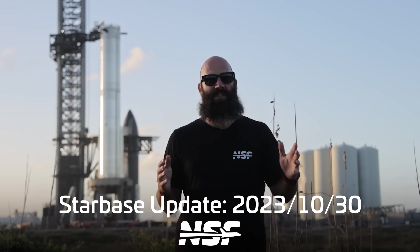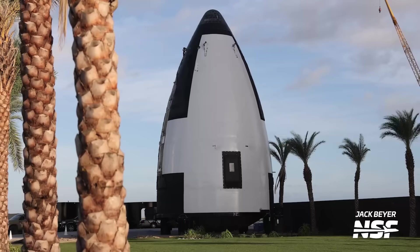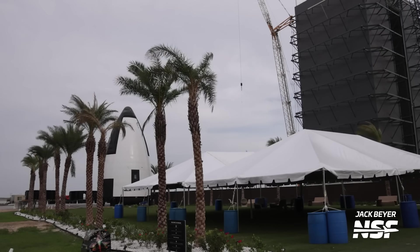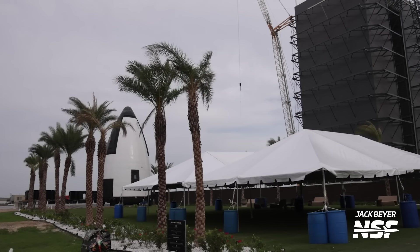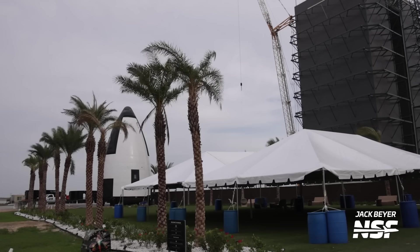Let's start off with some existing hardware we've been keeping our eye on for weeks: the HLS Mockup Nose Cone, also known as NC21. Like we mentioned in last week's Starbase Update, the HLS nose cone was moved from its previous storage position to a spot next to the rocket garden in a late night move. Based on labels, we know this nose cone is related to HLS construction and/or testing. And just look at it — they painted it white. While this script was being written, SpaceX began building what appears to be a stage next to the nose cone, which might mean an HLS presentation is coming.